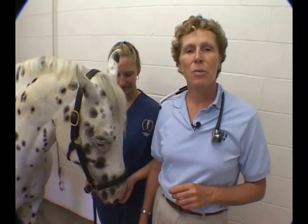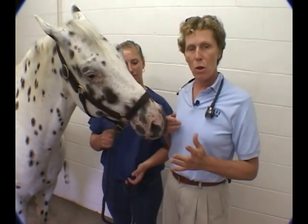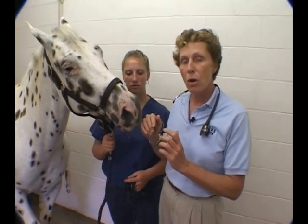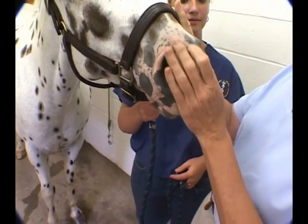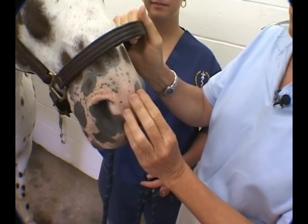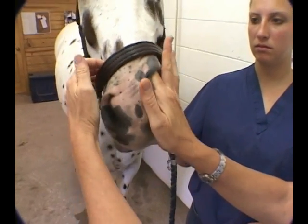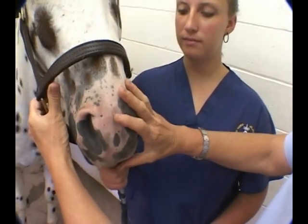When examining the respiratory tract, we like to start at the front and go to the back. It's important with any system to develop a consistency of approach so you don't forget things. I'm going to start at the very front of Checkers and first take a look at his nose. I'm looking for exudate, and as he breathes out I'm sniffing to check for any abnormal smells. I put my finger up in his false nostril looking for any tumors or growths.